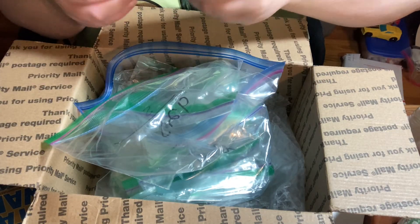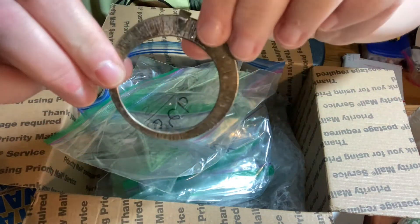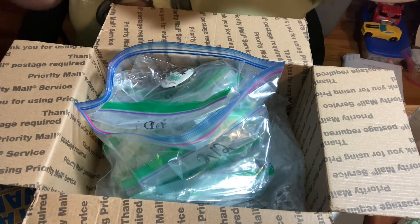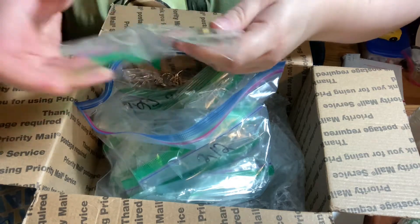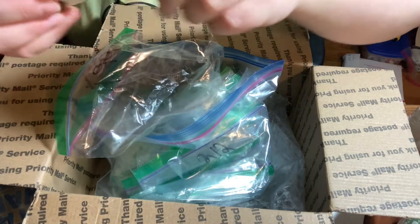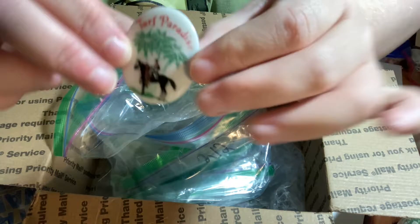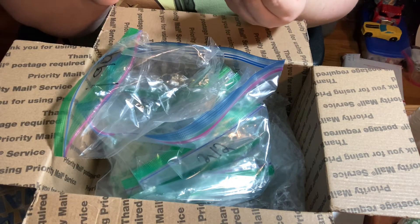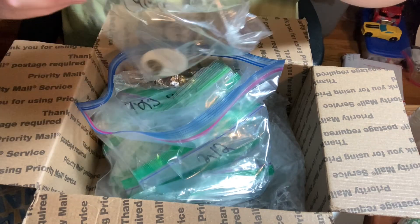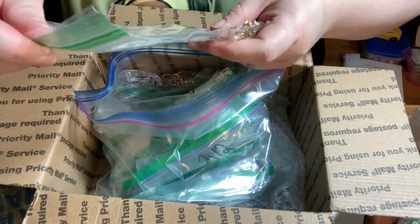Got this piece — I'm pretty sure this was sterling as well. Needs a good cleaning, or not — some people like their sterling uncleaned. I thought this was an interesting bolo pendant piece; it looked older and it was only 99 cents. It says 'Turf Paradise.'